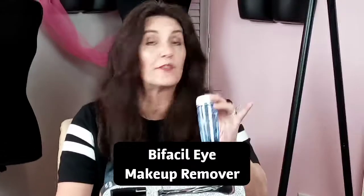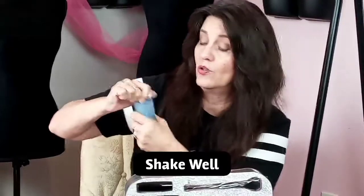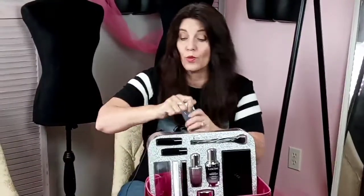First we have the Bifacil, which is the eye makeup remover. If you haven't tried the Bifacil, it is amazing — it does not dry out your skin, especially the delicate area around the eyes, and it conditions slightly. Shake it really well before you use it. What's awesome about the Bifacil is it has a little perforation at the top — the perfect amount for a Q-tip to go in. Just use a tiny amount so you're not wasting. Take a Q-tip and remove your eye makeup, or use a cotton ball to remove more of your face makeup.